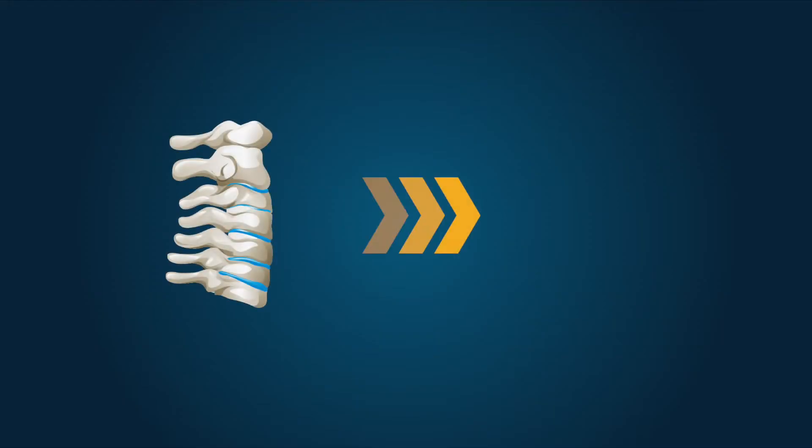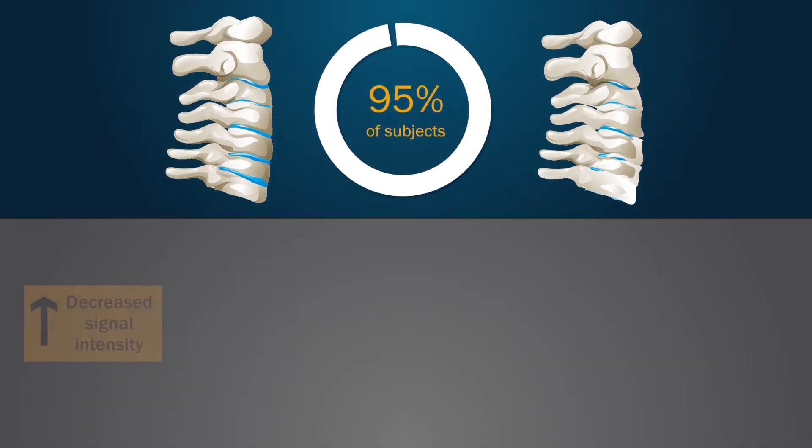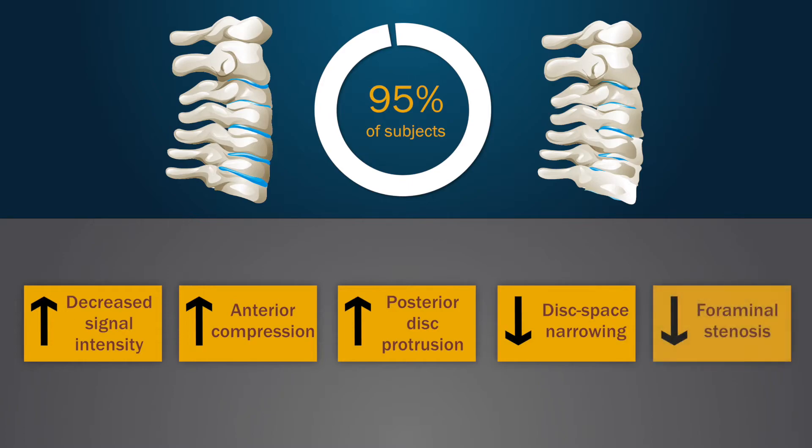Progression of cervical disc degeneration was noted in 95% of the subjects. These progression rates were higher for decreased signal intensity, anterior compression, and posterior disc protrusion, but notably lower for disc space narrowing and foraminal stenosis.